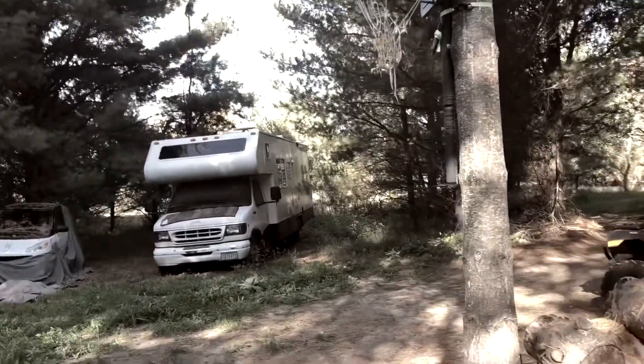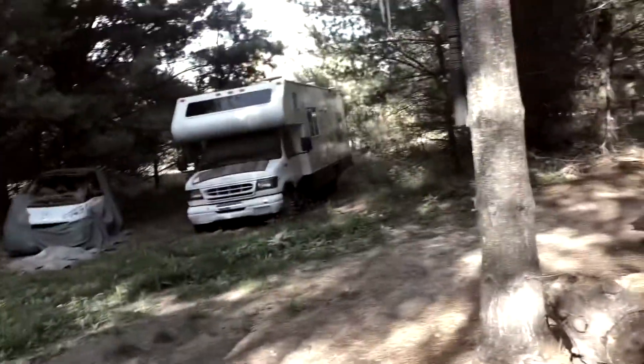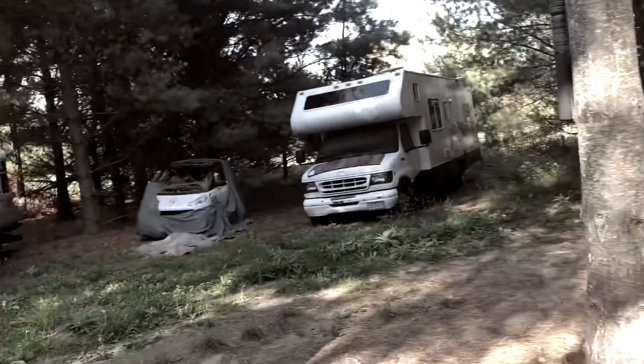I've got my RV and smart car there — we need new covers for those. Our boat is sitting there too.